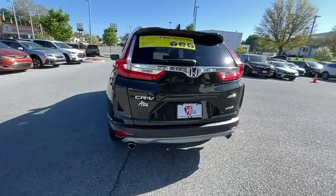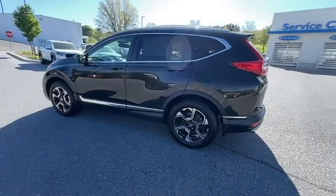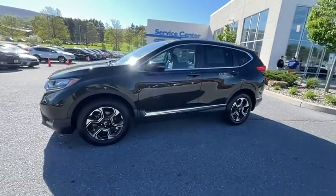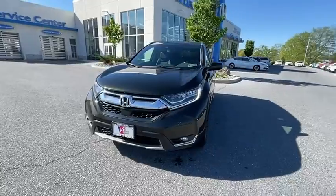This vehicle has less than 30,000 miles. Here are some of this vehicle's great options: power liftgate, traction control, navigation system, power passenger seat, dual airbags, alloy wheels, power steering, and four-wheel disc brakes.